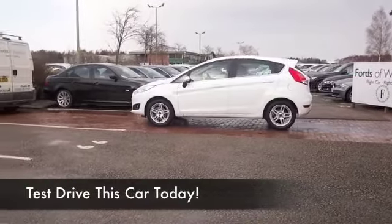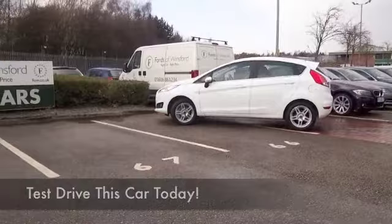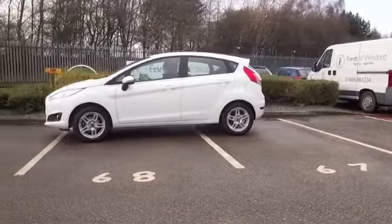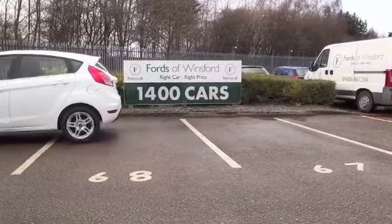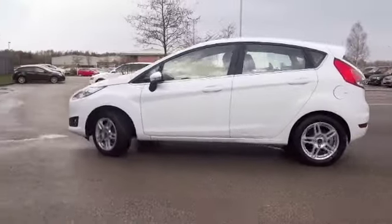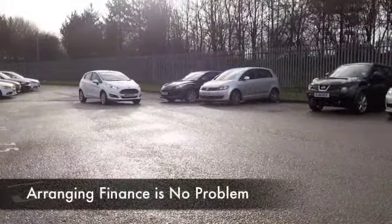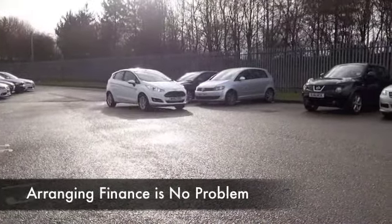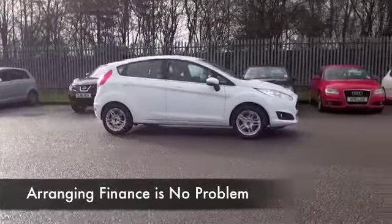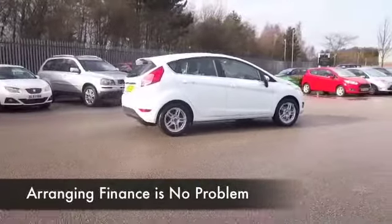I think it's a great design — the new Fiesta just looks the business, especially in brilliant white. This one-litre ZTEC really looks as good as new with about four and a half thousand miles on the clock, so it hasn't even reached its first service yet. Come and see for yourself — you'll be impressed. This is the sort of car you're going to make friends with very quickly. Lovely cloth interior, air conditioning, Bluetooth, CD and radio, and a great set of alloys.